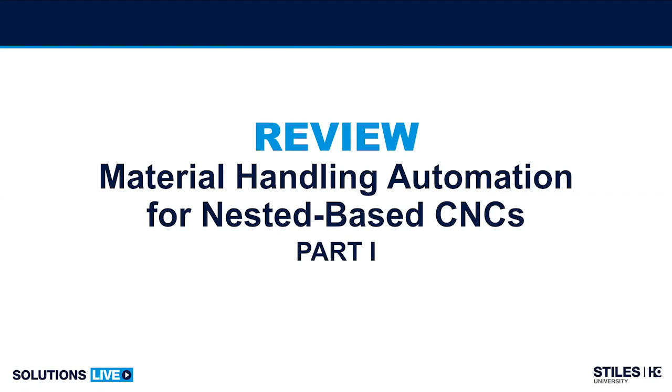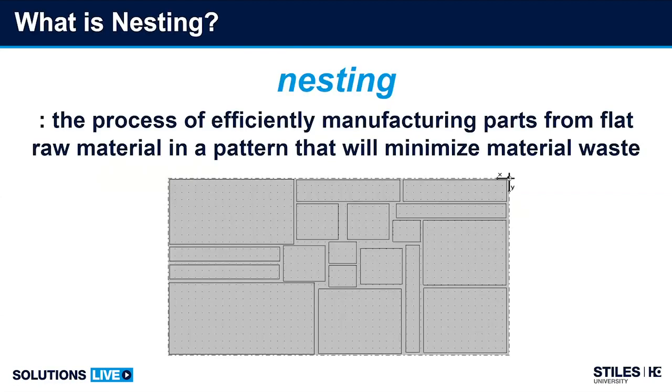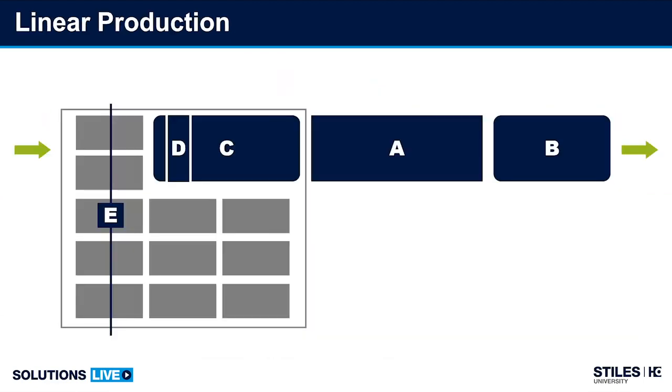Let's jump into a small review from the first half of the presentation earlier in the week. We started by generalizing and giving ourselves a common benchmark for what nesting is within the context of this presentation — very simply put, the process of efficiently manufacturing parts from flat raw materials, in most cases engineered wood panels, in a way that minimizes material waste and increases material yield. We went through the basic manufacturing strategy of linear flow production and the five basic components used to achieve it.